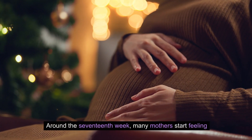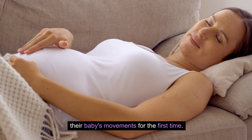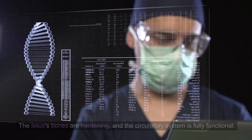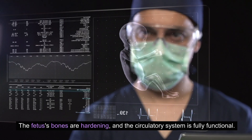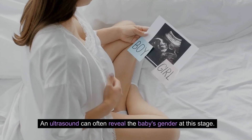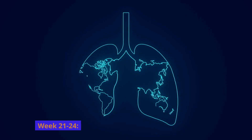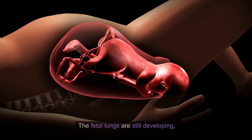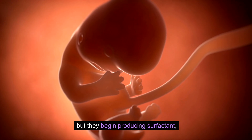Week 17 to 20: Fetal movement. Around the 17th week, many mothers start feeling their baby's movements for the first time. These gentle flutters are known as quickening. The fetus's bones are hardening and the circulatory system is fully functional. An ultrasound can often reveal the baby's gender at this stage.